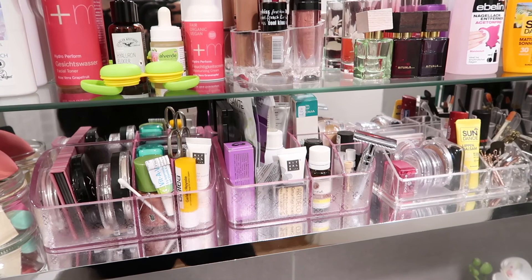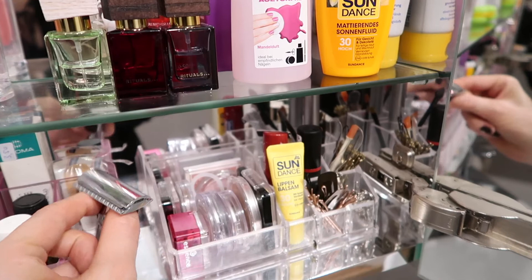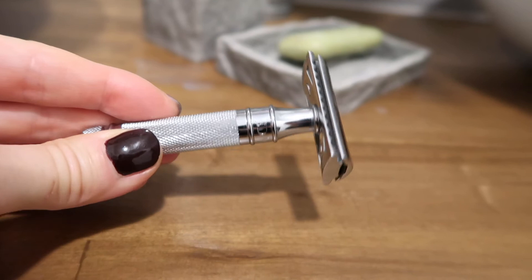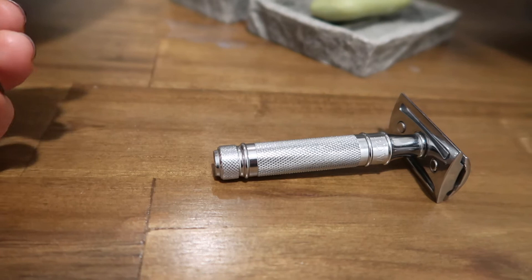I also keep here my lip liner and eyeliner sharpener, and my steel razor, which is one of my favorite items I switched to after learning about plastic waste. You only have to replace the blade every now and then — no plastic trash. You buy it once, the blades are really inexpensive, so it's even better for your pocket. I really like using this one.